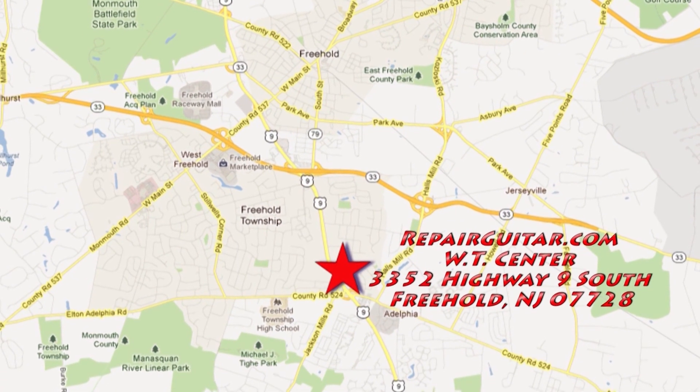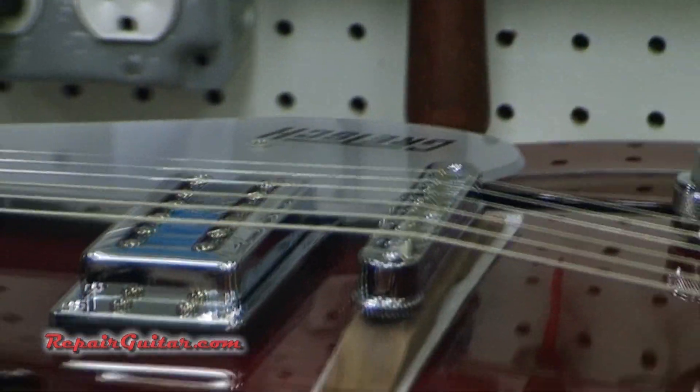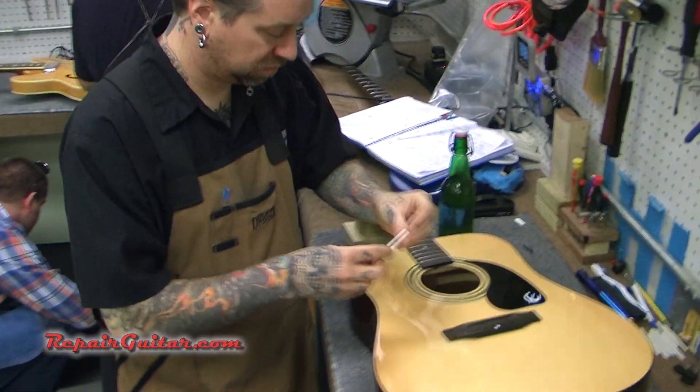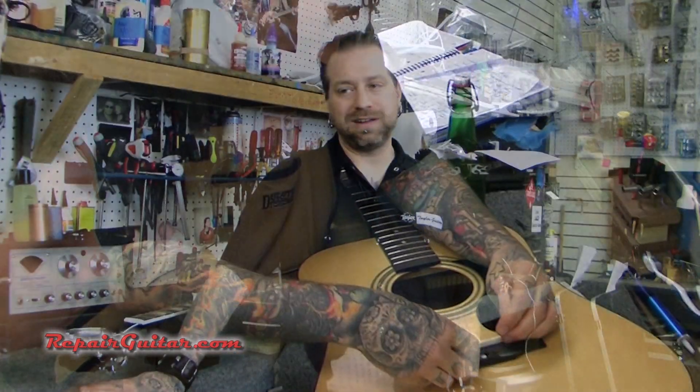Making everything correct for the customers. So stop on by here at our Freehold location or visit us at our website repairguitar.com. We're looking forward to meeting you, checking out your guitars, and repairing them to get them back to the playability that you want. We also look forward to talking to you about any modifications or changes you'd like done. Definitely check out our website — we're looking forward to talking to you. Thanks a lot.